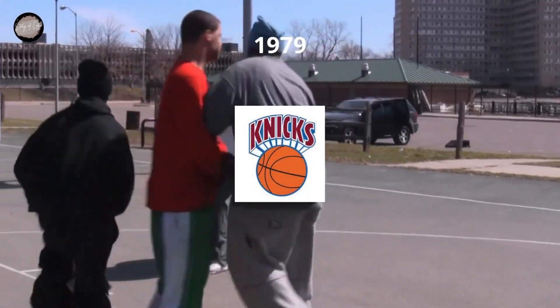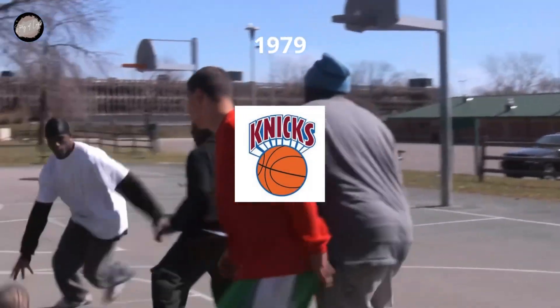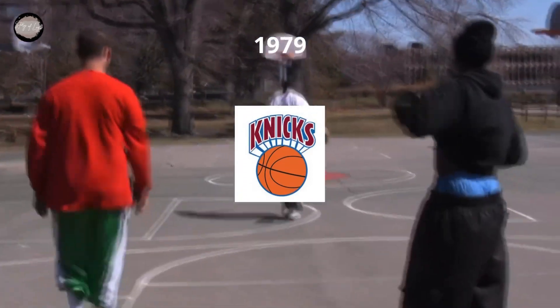In 1979, the lines and color palette of the logo were refined and strengthened. The basketball turned orange and gained a blue outline, while the lettering became burgundy red with a double white and blue outline and a shadow in the same combination.